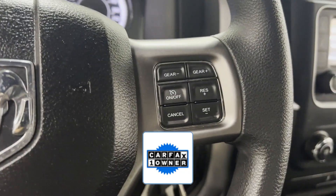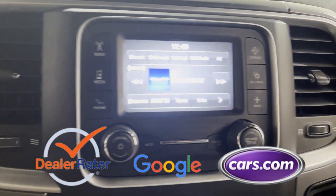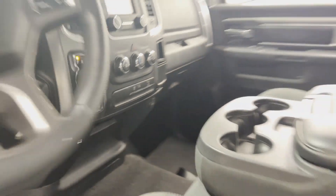As a Carfax one-owner vehicle, enjoy extra advantages such as having less normal wear and tear. This is a top-rated dealer — don't risk the regrets, test drive it today.